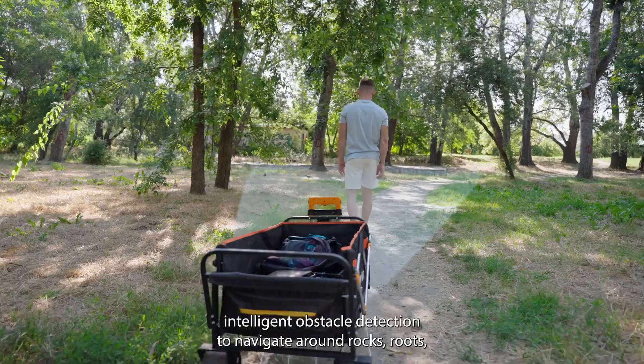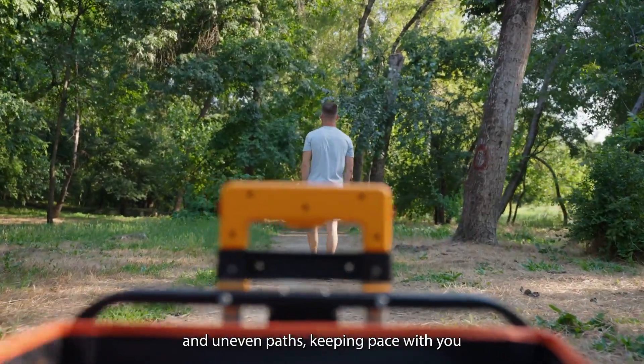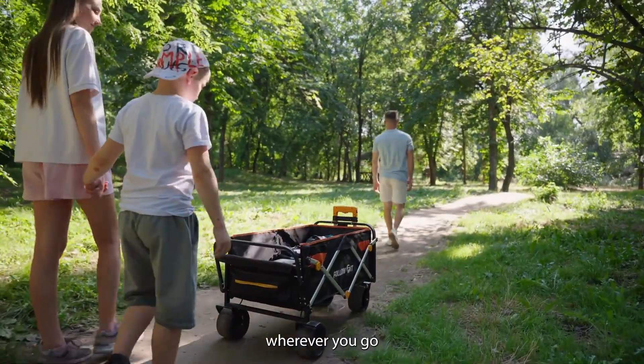FollowFit uses intelligent obstacle detection to navigate around rocks, roots, and uneven paths, keeping pace with you wherever you go.